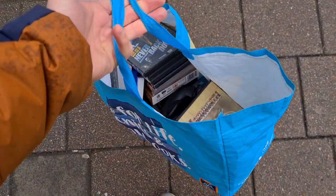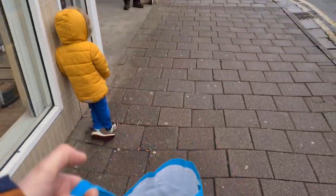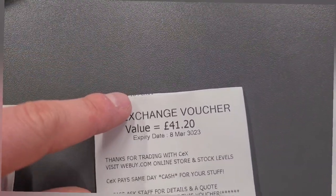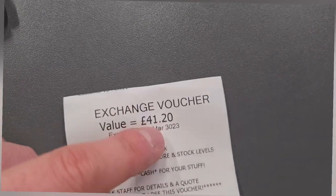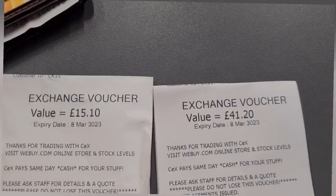While we're down here, I've got a big bag load of old DVDs, a few games, a couple of Wii remotes to trade in to CEX. Check this — two black Wii remotes, two Motion Pluses, and two black Nunchucks got me a £41.20 trading voucher. Then the games and old DVDs came to £15.10. A nice little return, that.